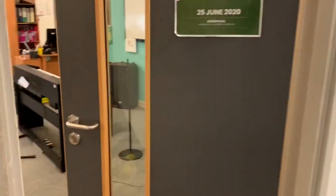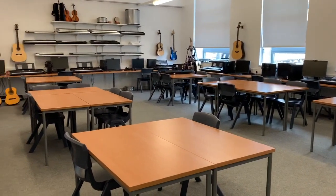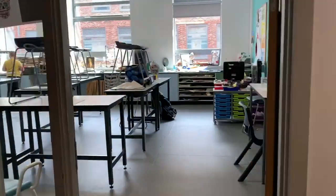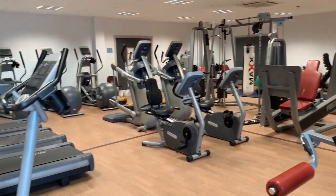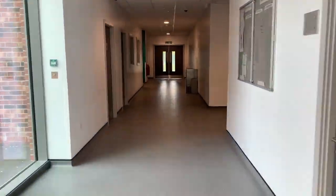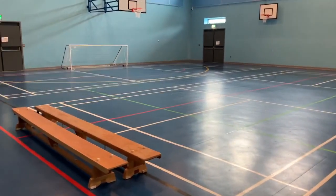In the middle of the school you will find zone two, and on the ground floor this houses the art rooms and the music rooms. As you leave zone two and head towards zone three on the ground floor, you will see our fantastic fitness suite, and then as you head further round this leads you to our huge sports hall.